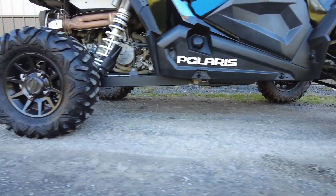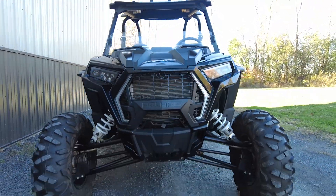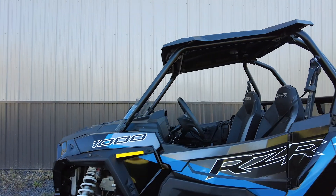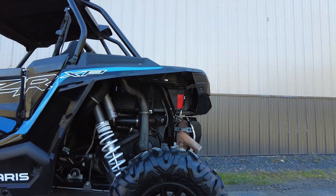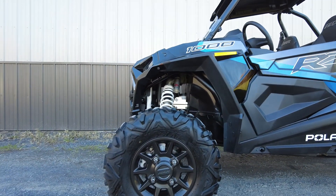Rugged performance and responsive handling complement the RZR, helping it stand out as a go-to for trail riders. Powered by a 999cc motor, the RZR is paired with an automatic all-wheel drive and two-wheel drive system. It has a 300-pound payload capacity and seats 2, weighs in at 1,470 pounds, and has a 14-inch ground clearance.